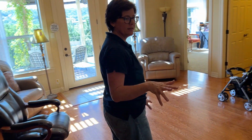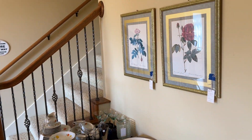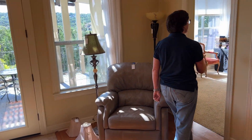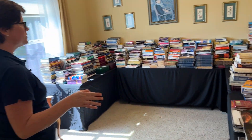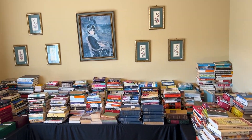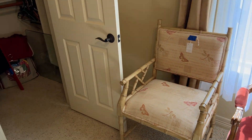We're back in the main house and we've got some more kitchen items this way. And then in this room right here we have books — lots and lots of books. I think it's mostly fiction, but with this big of a selection you're going to find all kinds of stuff. There's more wall art in this room as well and a couple of accent chairs.